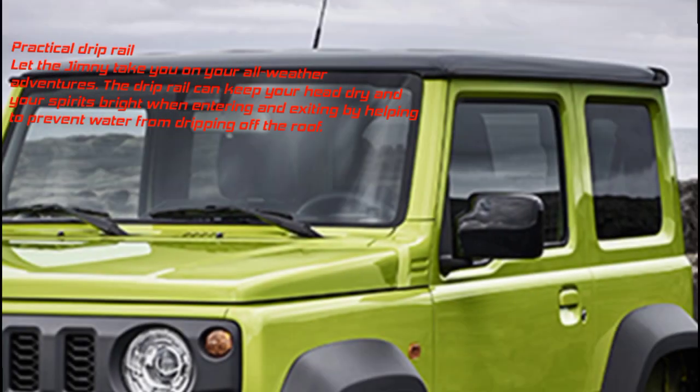Practical Drip Rail: The Jimny takes you on all-weather adventures. The Drip Rail helps keep your head dry when entering and exiting the vehicle by preventing water from dripping off the roof.